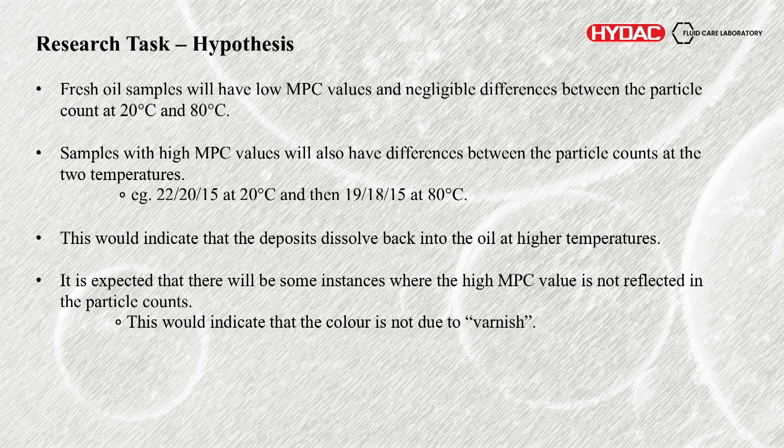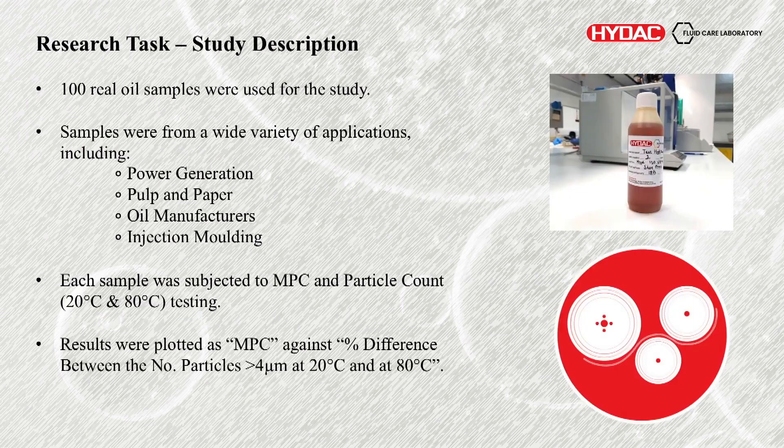We did also take into account that there would be some examples where this wouldn't occur — where we'd have a high MPC value not reflected in the particle counts. The idea then is that the darkness of the MPC membrane is purely due to normal contaminants or other colours, so you may have staining, sooting, or just carbon deposits which aren't a result of oxidation buildup. So what did we do? We got 100 real oil samples from a variety of applications — power generation, pulp and paper, oil manufacturers, injection molding, many more. Lots of different applications to get a wide variety.